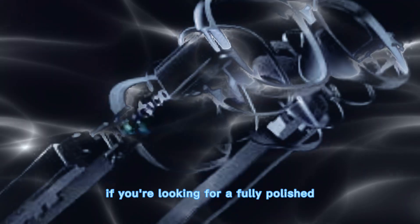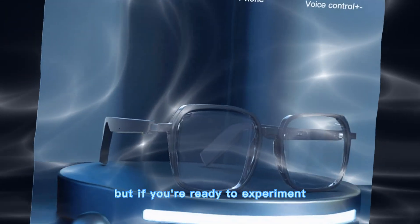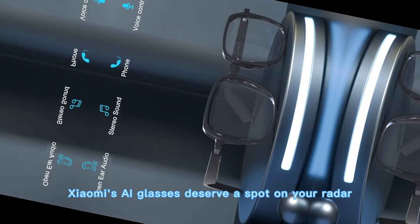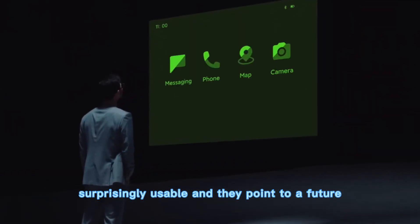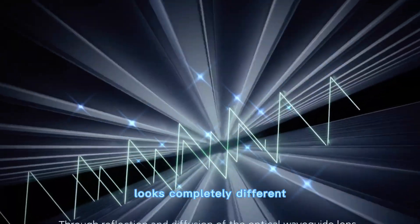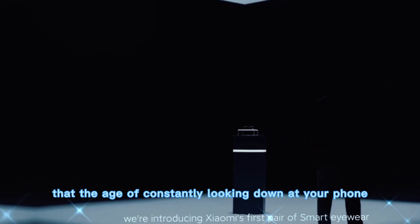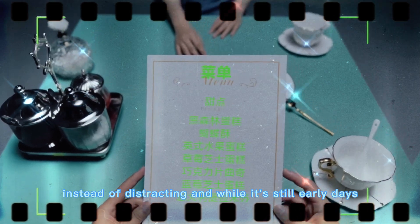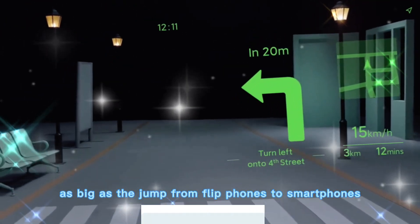So, should you buy them? If you're looking for a fully polished, app-packed product, maybe wait for version 2 or 3. But if you're ready to experiment with one of the most exciting and practical smart glasses we've seen so far, Xiaomi's AI glasses deserve a spot on your radar. They're stylish, intelligent, surprisingly usable, and they point to a future where our relationship with technology looks completely different. Xiaomi hasn't just made another wearable — they've made a statement that the age of constantly looking down at your phone might be coming to an end, and that this could be the start of a shift as big as the jump from flip phones to smartphones.